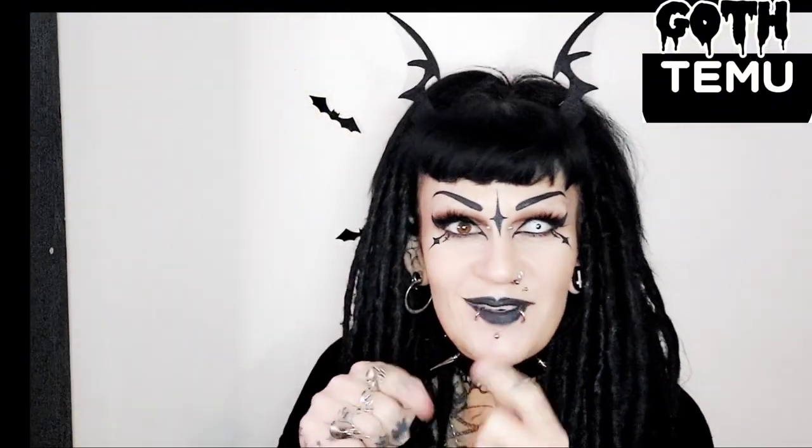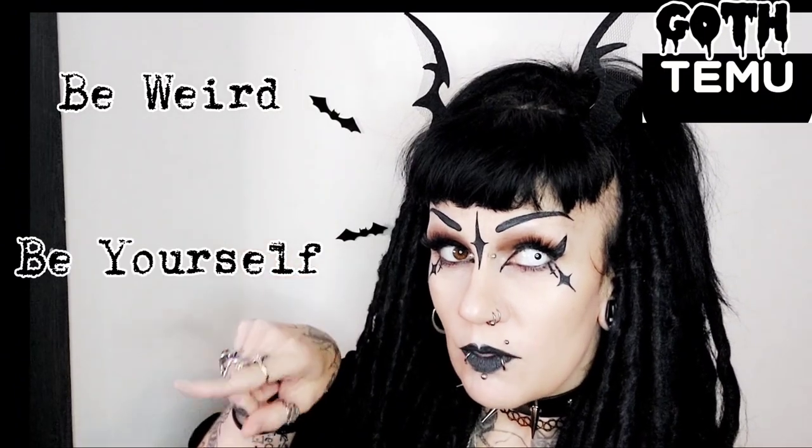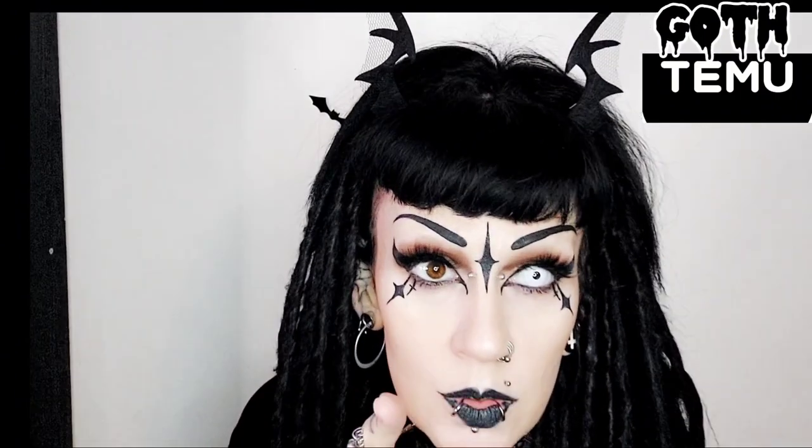Thank you so much for coming along and watching my big Timu order with me today. I hope you enjoyed it and don't forget — be weird, be yourself, and be different. Because otherwise, you are just boring.